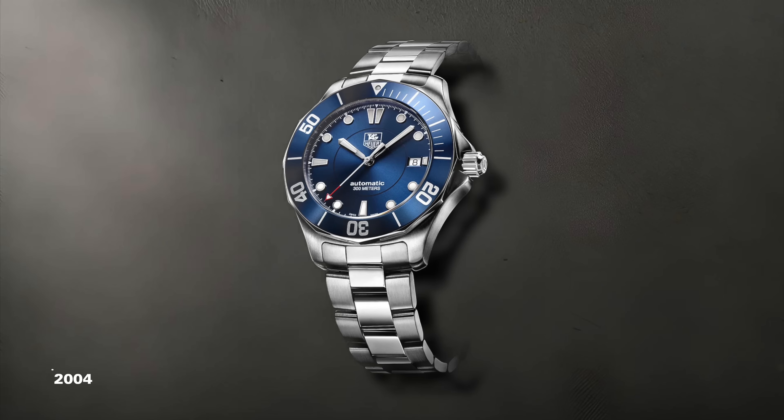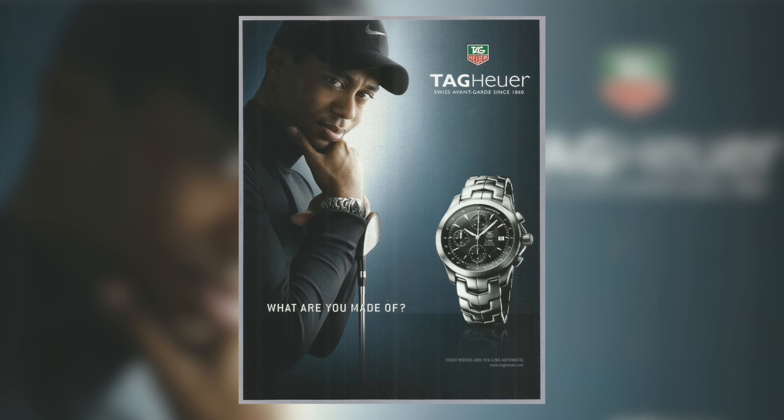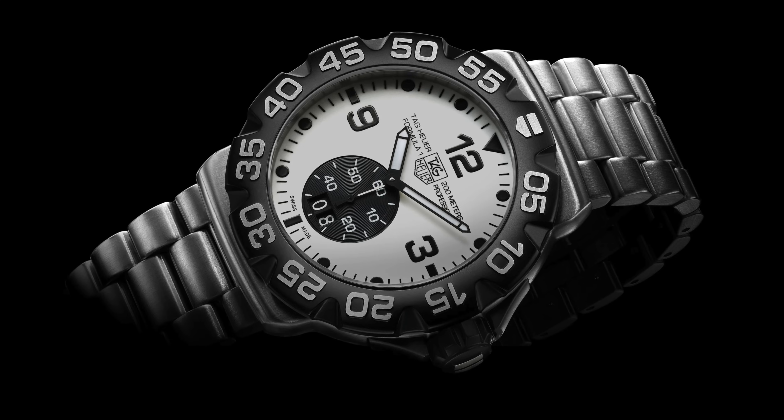At the turn of the 2000s, Tag Heuer experimented with several different takes on what would be their dive watch package of the 21st century, setting in stone their eventual long-standing approach with the Aquaracer. Before I would classify myself even as a watch enthusiast, one of my earliest memories of Swiss watches was from this era of Tag Heuer. At the time, they inked a deal with one of the most popular athletes of the 21st century, Tiger Woods, and I can recall seeing many early Aquaracers in Formula 1s of this period. We're just basically scratching the surface here when it comes to the history of the Aquaracer.